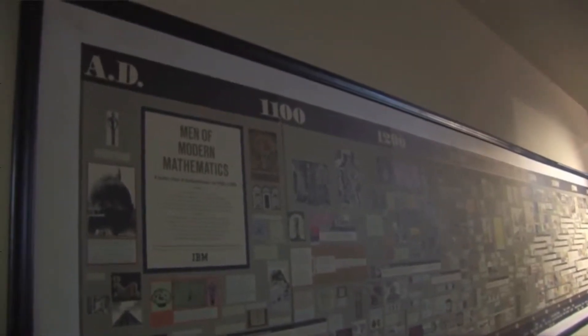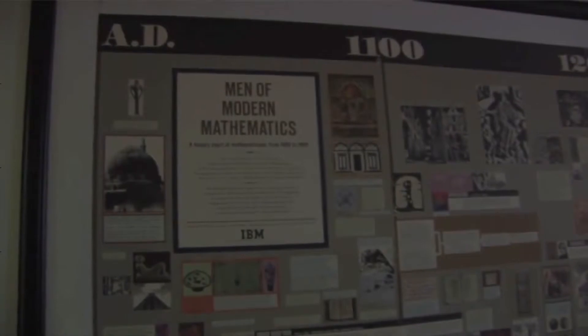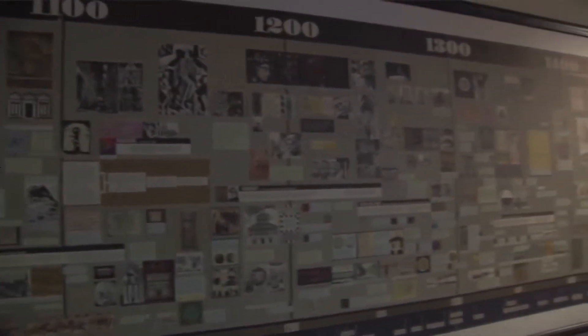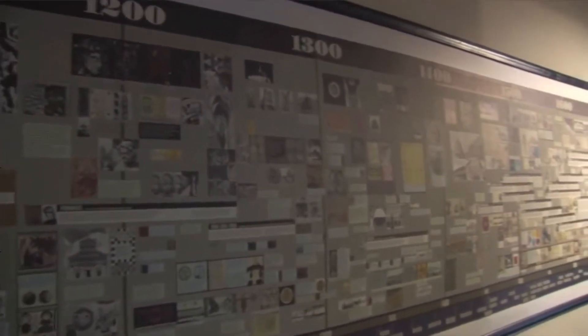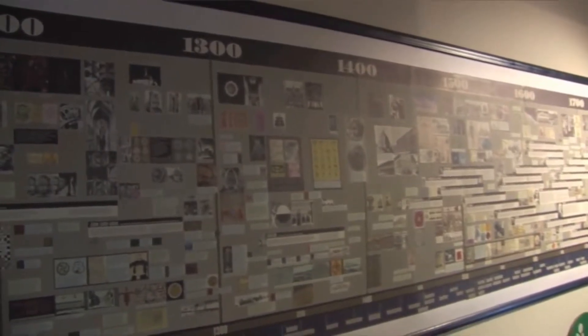If you come to the Collecting Eames exhibition, you'll see that Charles and Ray did more than design furniture — they were also very good at the presentation of ideas. Towards the end of their career, they'd describe themselves as tradesmen: people hire us to solve problems. This is a delightful 1960s timeline that Charles and Ray Eames and the office devised for IBM.